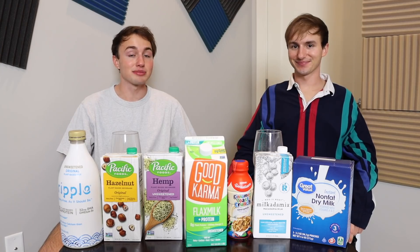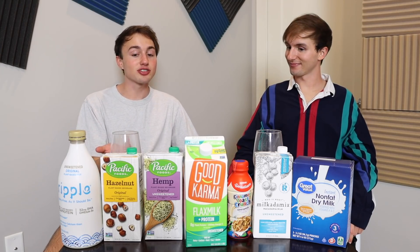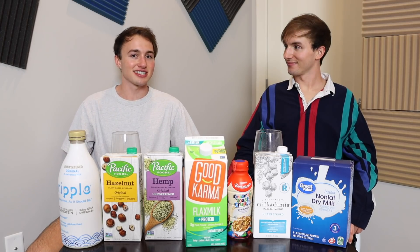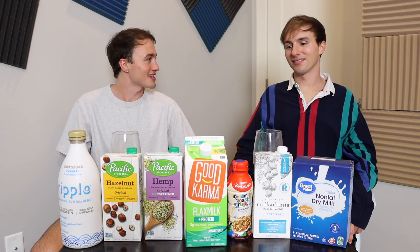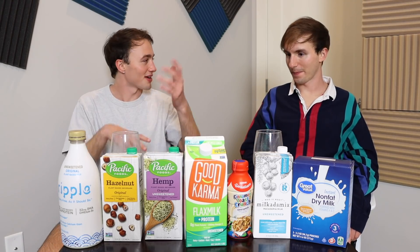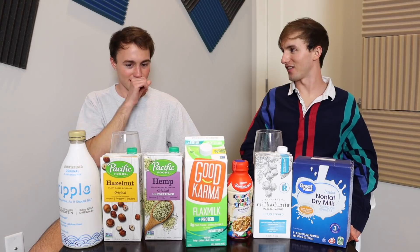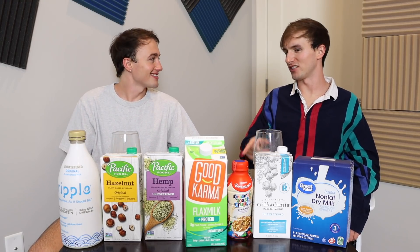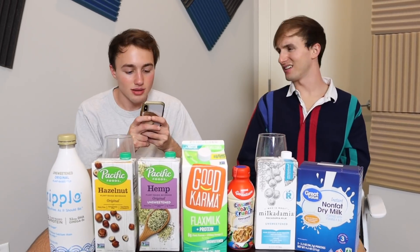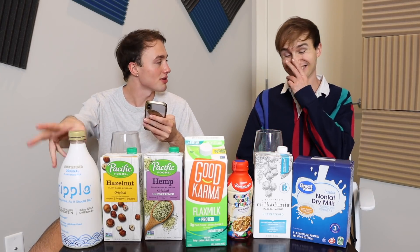Fun fact — since I'm a research person — people drink all these different types of plant-based milk for environmental reasons. Because almond milk wastes so much water, whereas these other ones don't. So which one is the best for the environment? From our quick little research, pea milk is like the most sustainable. But it tastes so much worse.